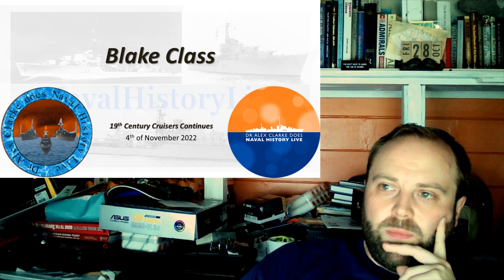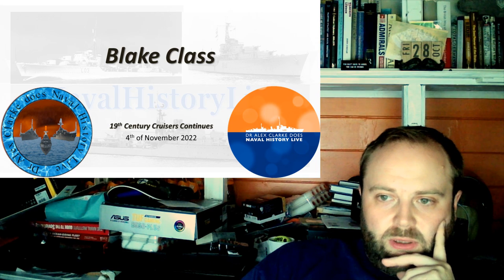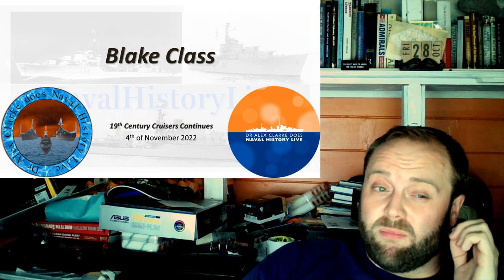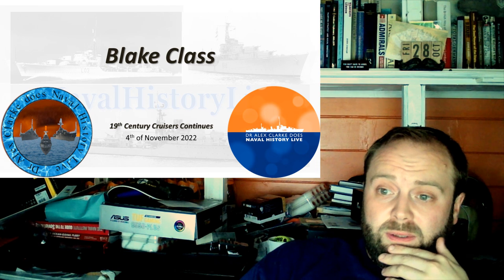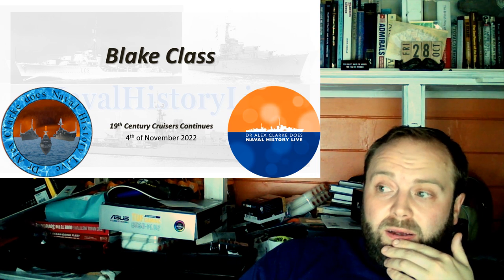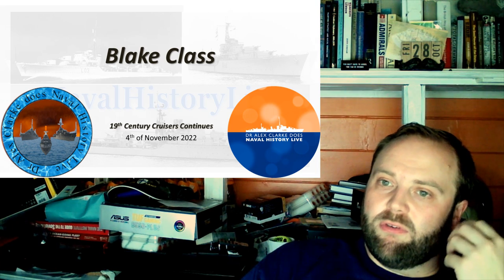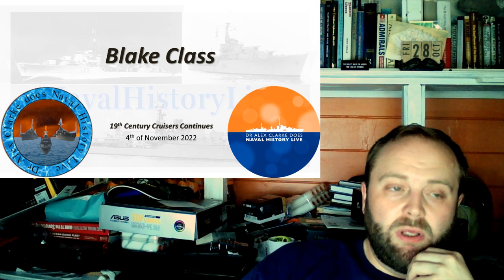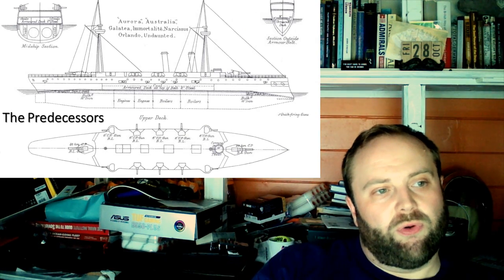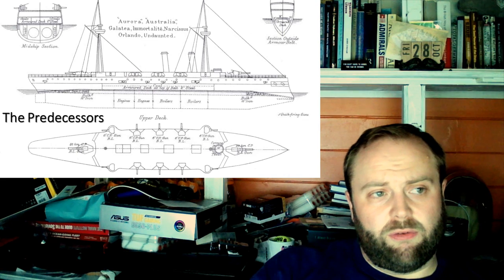When we start talking about the Blake class, we talk about a predecessor being the Orlando class, which were first class cruisers - de facto armored cruisers, actually armored cruisers. They are specialists, they are powerful vessels, and first class protected cruisers are similar to that. I'm starting off by talking through the Orlando class.